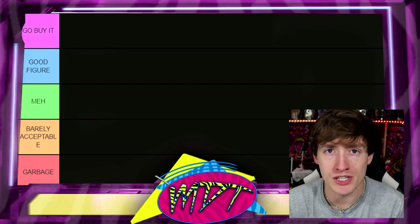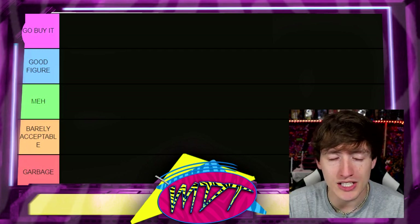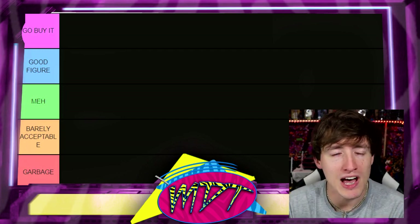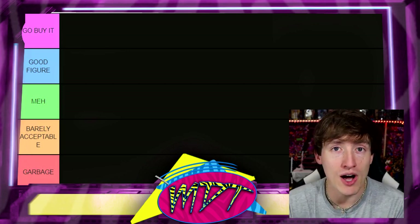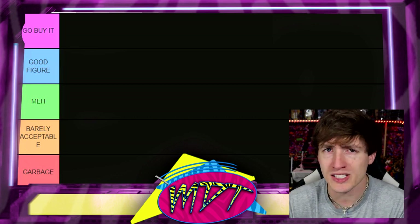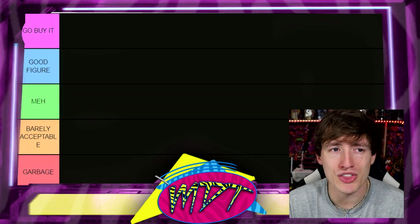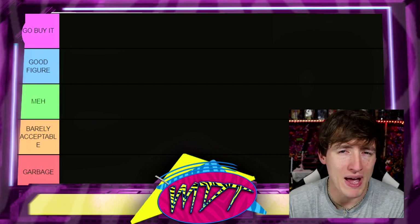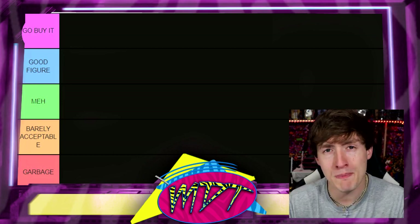Going down to 'Good Figure' — it's a really solid figure. I'd understand if you had it in your collection, but I don't think it's a must-have. It's not a '100% go buy this right now,' but if you want it in your collection, I could see that. Moving down to 'Meh' — this is the mid-tier. Figures that aren't necessarily trash but aren't great either. Right there in the middle.